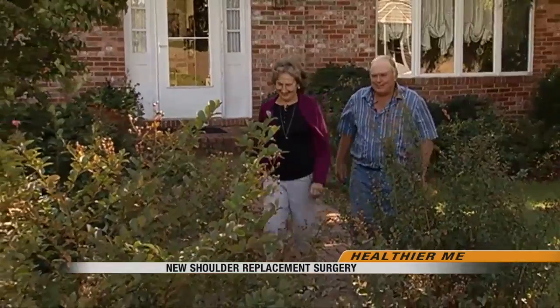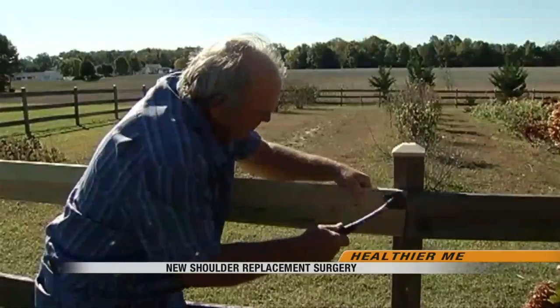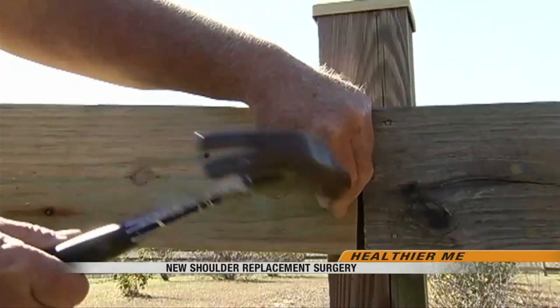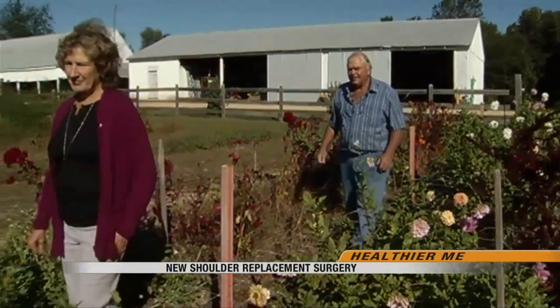63-year-old John Bolling built this house and has led an active life. But a few years ago, serious shoulder pain started to interfere with all of that. The pain would range anywhere from 9 to 11, depending on how high he tried to move his shoulders.